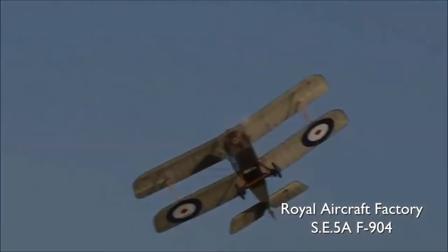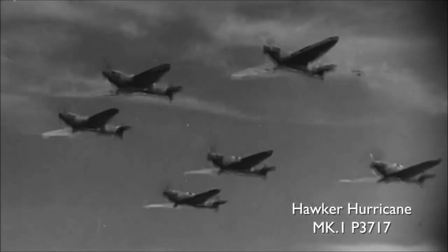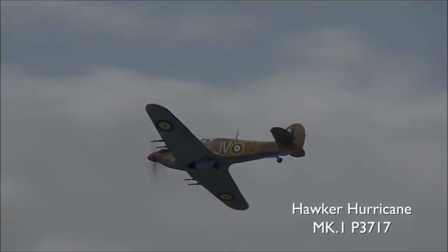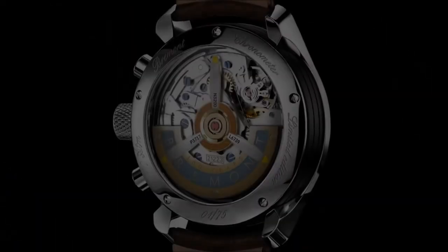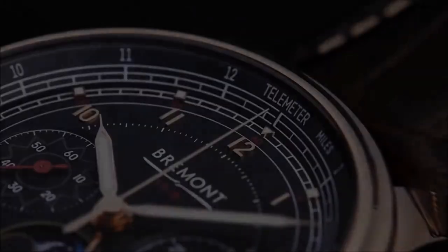The SE-5A is still flying and owned by the charitable Shuttleworth collection. As part of the watch, we've used original aluminium skin from one of the few original Hurricanes still flying today with Battle of Britain history. This Hurricane was built by Hawker Aircraft Company in 1940 and had a very active wartime history. The watch is available in white gold, rose gold, and stainless steel.